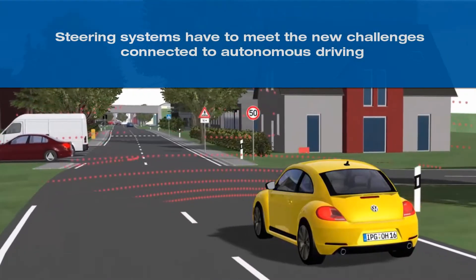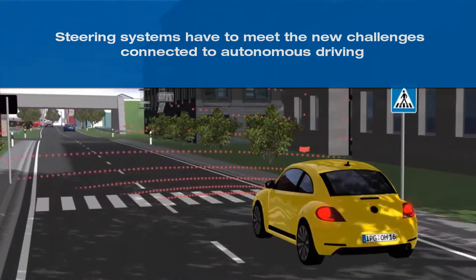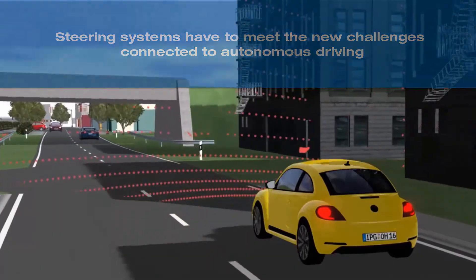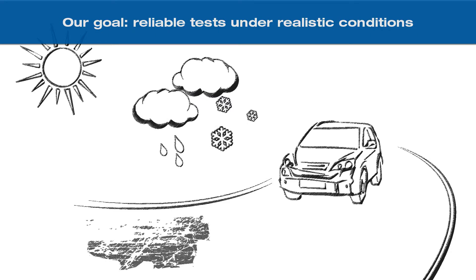Steering systems need to react precisely and interact with many other systems to meet new challenges, such as those connected to autonomous driving. The tests required in this context are becoming more and more complex. It is therefore key to conduct reliable tests early on — we have developed a solution that enables you to perform realistic tests much faster and simpler than in reality.